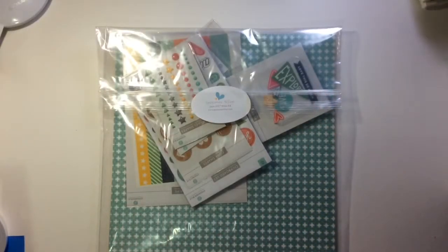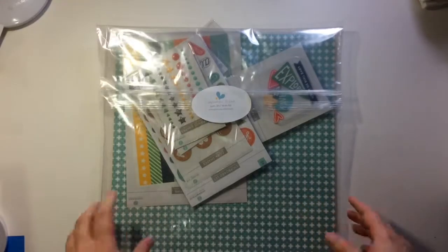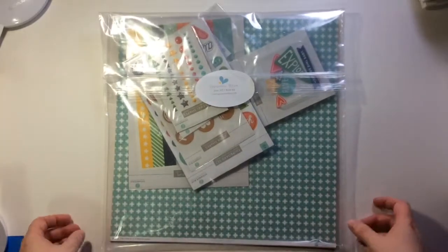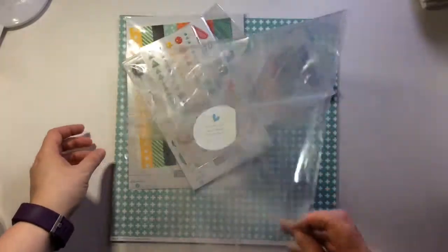Hi guys, it's Chantel here. I wanted to share, I just got in my Gossamer Blue kit. This is the scrapbooking kit. They are now exclusive, and I am still loving their kit. So I'll show you what came this month.